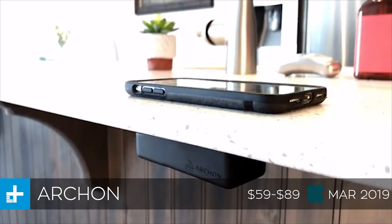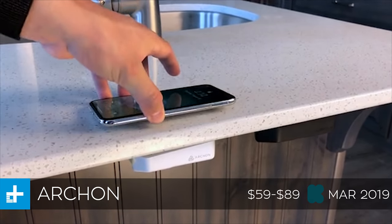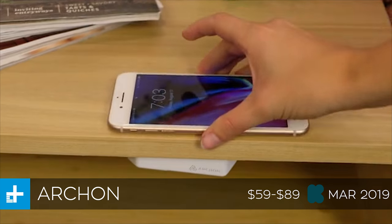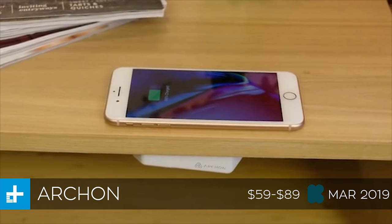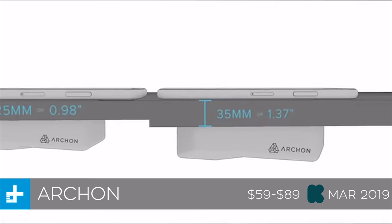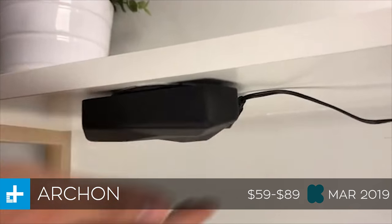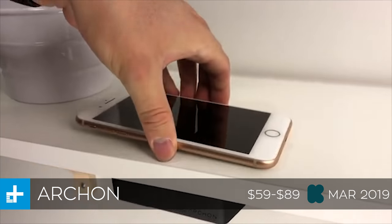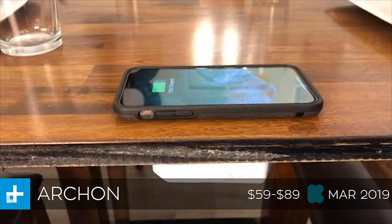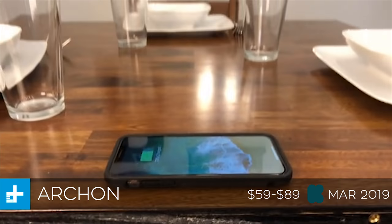It's essentially a long distance wireless charger that is so long distance that you can actually stick it underneath your desk or whatever surface you're charging from, and it will travel all the way through that and charge your phone. It comes in two different lengths: you can get the 25 millimeter one for about $59 right now, and if you need one that goes 35 millimeters, that extra 10 millimeters is going to cost you about 30 bucks — it's $89. In either case, they expect to ship this in March of 2019.